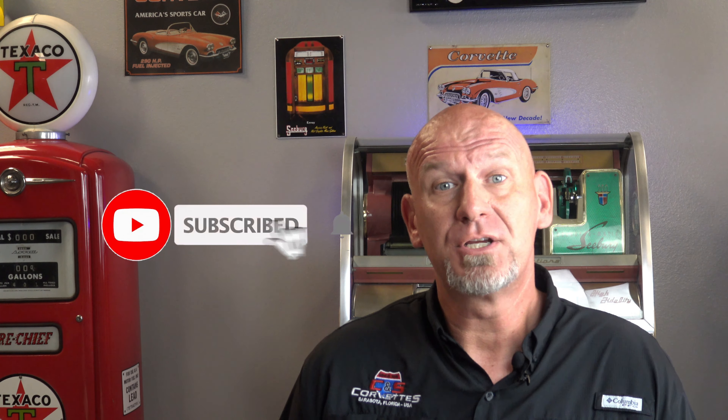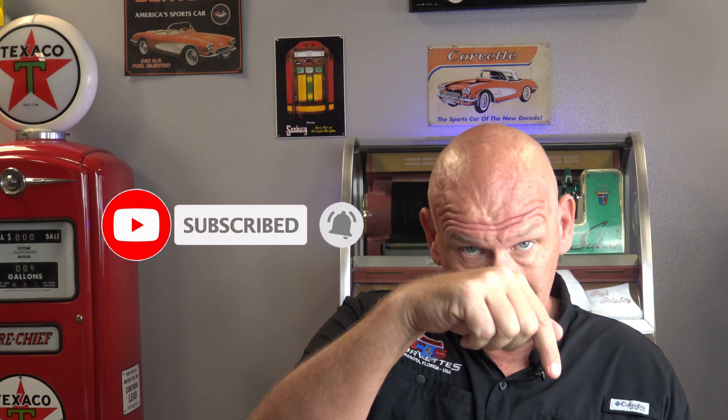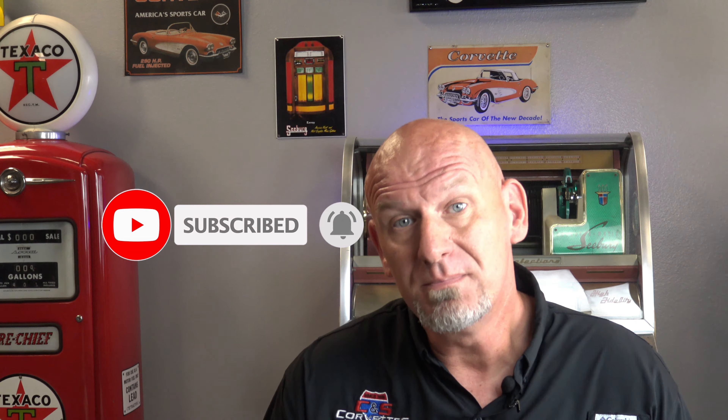Hello Corvette people. Lyle at CNS Corvettes here, and today I want to talk to you about something you can do for your car long term and for yourself that is going to provide you a real benefit. Before we do that though, please make sure to like and subscribe right down here, because that's the thing that allows me to keep doing what I do to help you guys learn about your Corvettes. Now let's get to it.